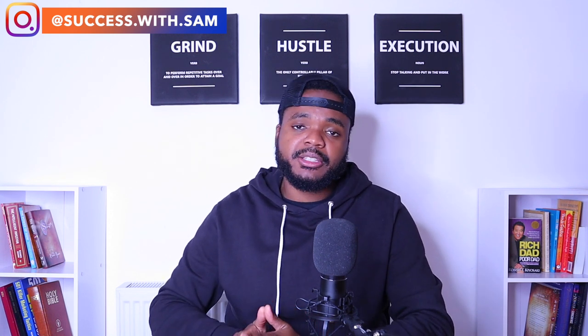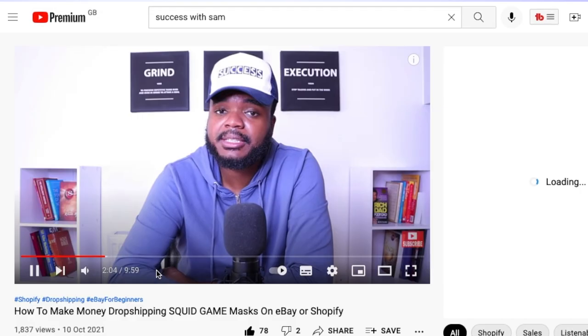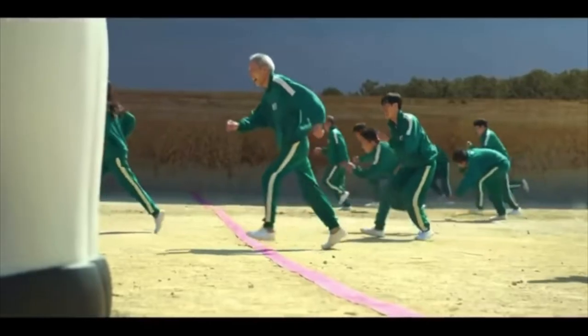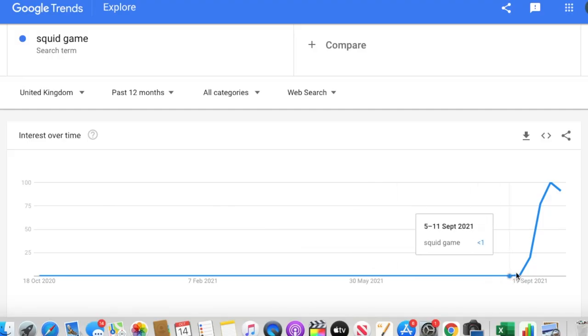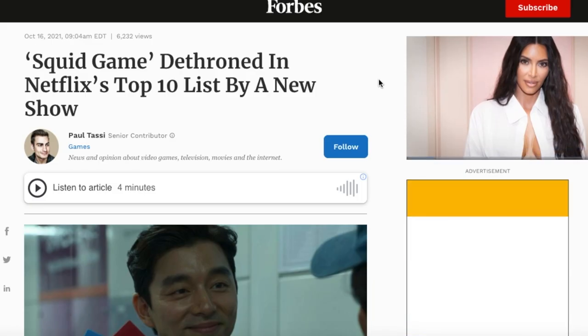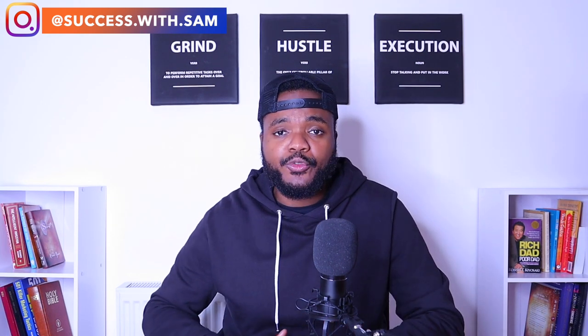I'm going to be using Squid Game masks. If you're not aware what Squid Game is, it's basically a TV show that's currently trending on Netflix. It's trending all over social media and it's currently got the record for Netflix's number one TV show in their history. I'm going to start building the store and also show you exactly how I use Instagram influencers to see how much money I can make from this trending topic. Make sure you stick around for the whole video.